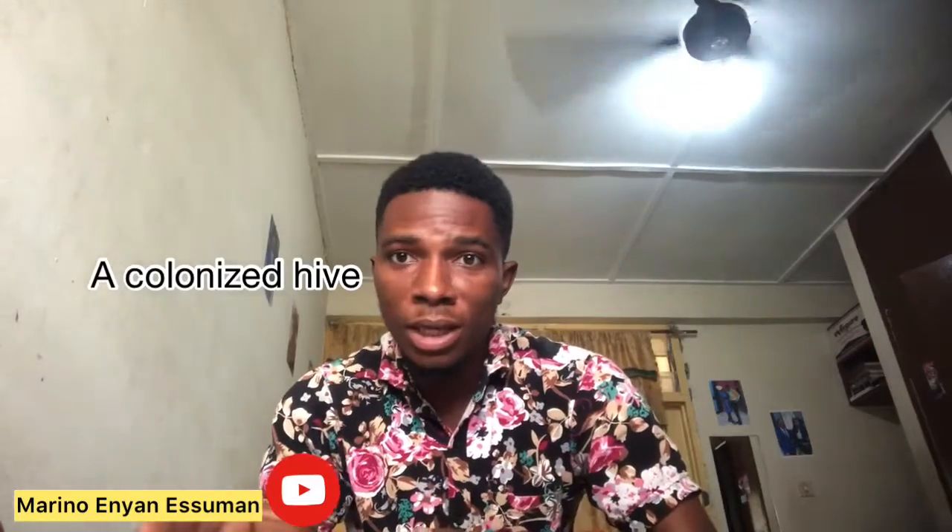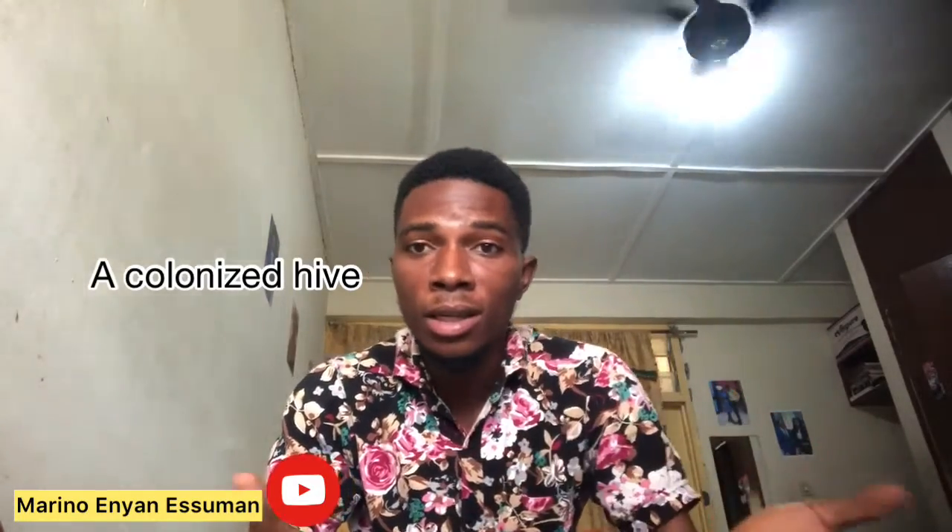Before I start, let me explain something to you. We usually use the term a colonized hive. When we say a hive has been colonized, we mean that the hive was empty and now bees have come to settle in. I may use this term in this video, so let me move to the ways by which beekeepers get bees in the hive.